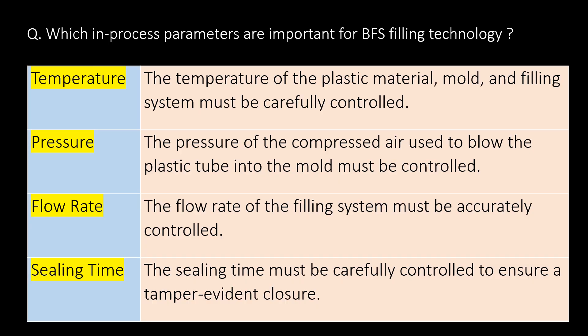Which in-process parameters are important for BFS filling technology? Temperature: The temperature of the plastic material, mold, and filling system must be carefully controlled. Pressure: The pressure of the plastic material and the compressed air used to blow the plastic tube into the mold must be controlled. Flow rate: The flow rate of the filling system must be accurately controlled. Sealing time: The sealing time must be carefully controlled to ensure a tamper-evident closure.